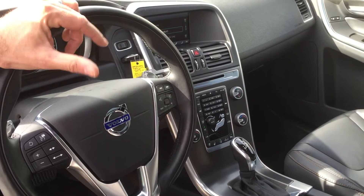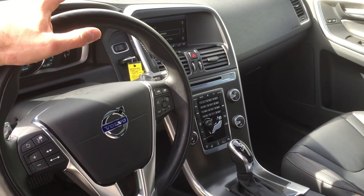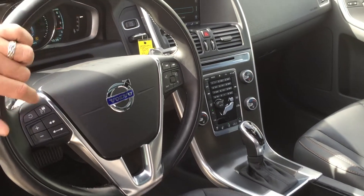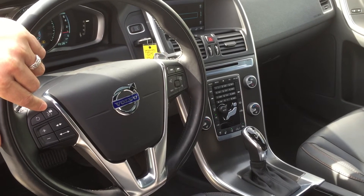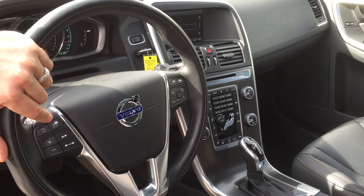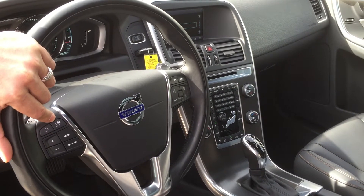It's a big difference when you go from Drive to S. Drive is more for fuel consumption, whereas in S you lose some fuel economy but gain on the power. The tech package includes advanced cruise control that follows another car — it keeps a distance that you program, and if they stop you stop; if they re-accelerate, you re-accelerate as well.